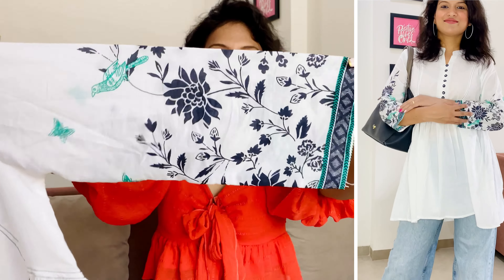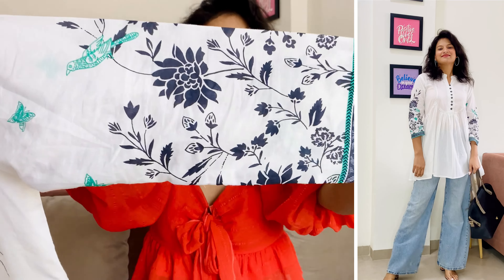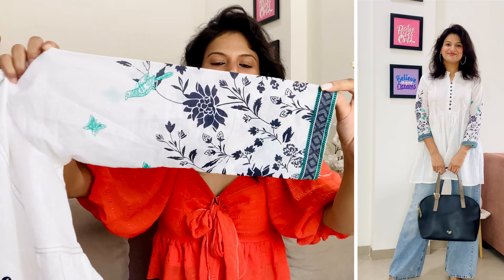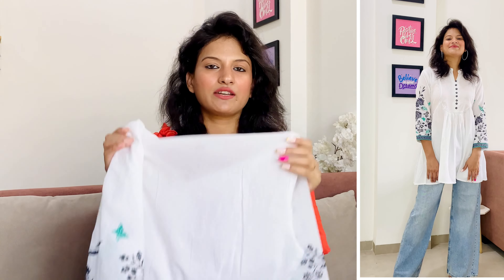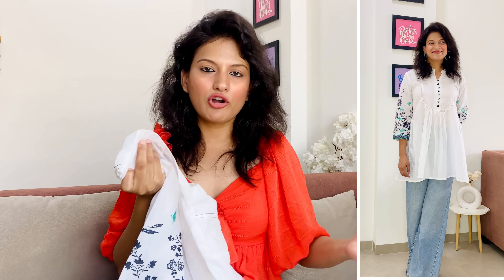The sleeves are three-fourth length, and all over the sleeves you can find a floral print in blue color. In the product image, they showed the color in a light blue shade, but in this kurti you'll find a dark blue color — so there are some color differences. But I think the kurti is pretty good, so I can ignore that. From the back side, it's plain. It's in cotton material, and I ordered my size — fitting-wise, it's pretty perfect.